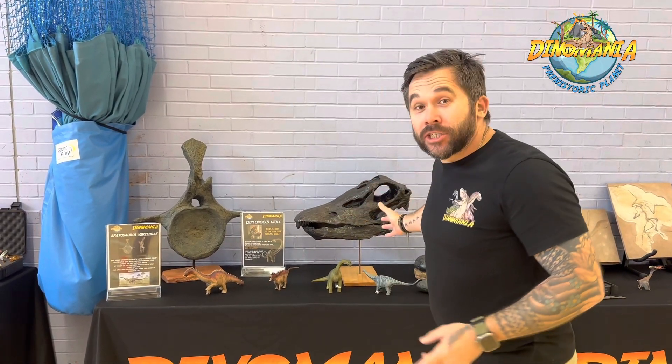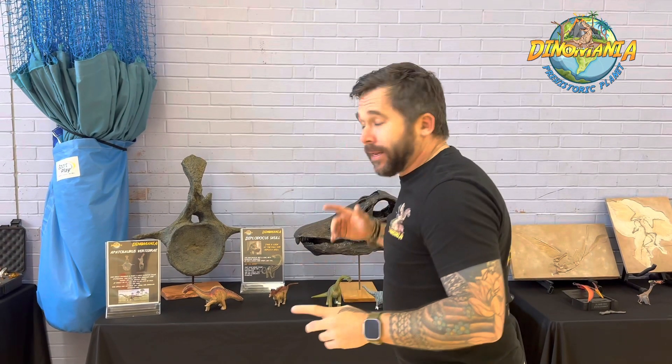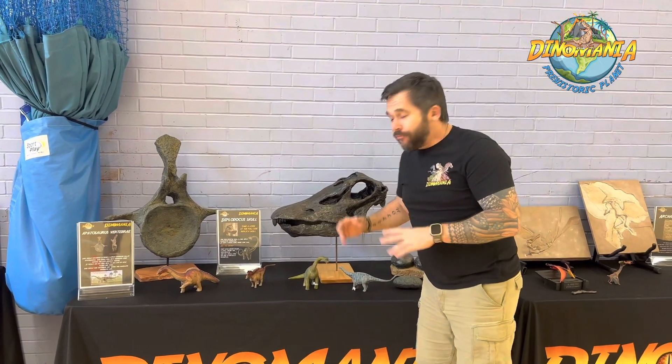Hey everyone and welcome to this week's Fossil of the Week. Today we've got a couple of different fossils and replicas from the amazing sauropods. Sauropods are the long-neck, plant-eating herbivorous dinosaurs and include amazing ones like Diplodocus, Brachiosaurus, Camarasaurus, Sauroposeidon, Patagotitan, and Argentinosaurus — there's so many. These were huge and they all had the long neck and ate lots of plants. Some of them grew very big, but here we have some amazing replicas.